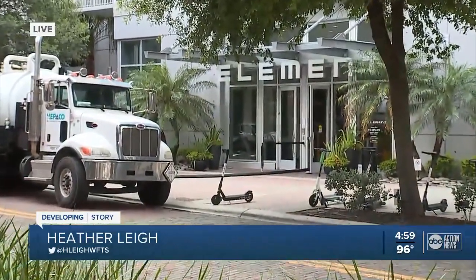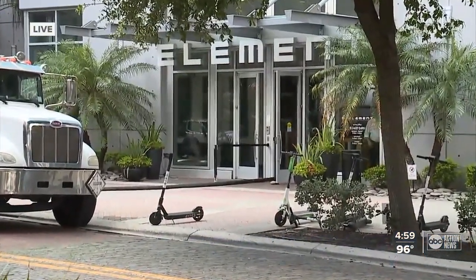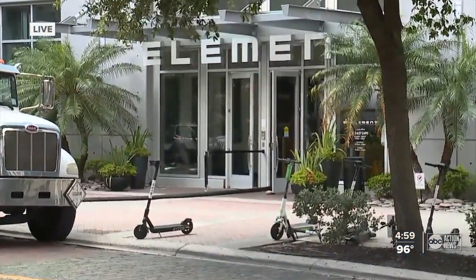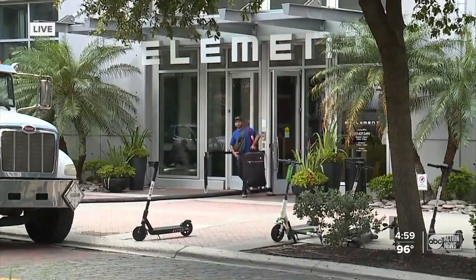Folks have been able to go up and collect their valuables — we're talking medication, important documents. Some had to even go up and get their animals because they weren't able to get them when they evacuated this morning. But the question right now is how bad is the damage and how long will it take to fix it?